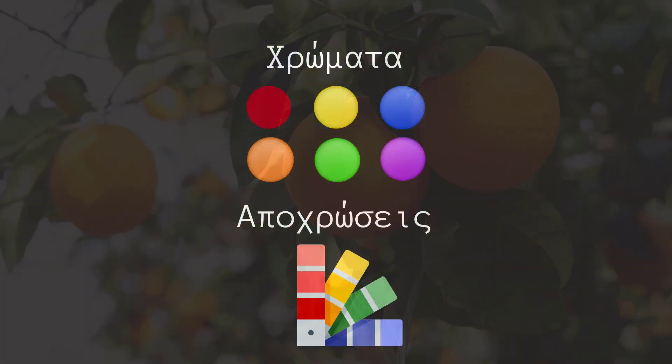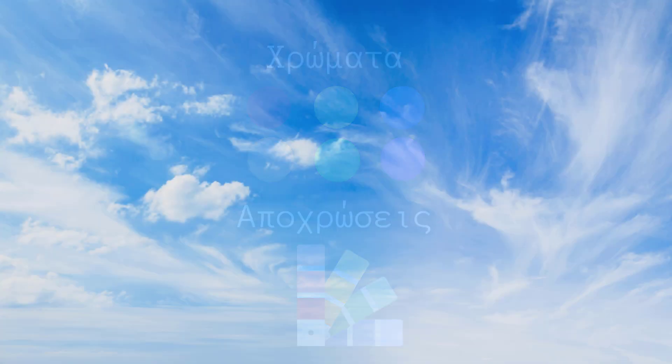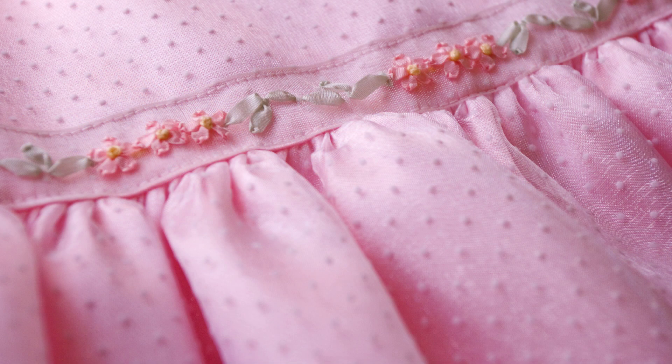Τα χρώματα πρωτογενή και δευτερογενή έχουν ποικίλες αποχρώσεις, δηλαδή πολλές αποχρώσεις. Το απαλό μπλε λέγεται και γαλάζιο. Ο ουρανός είναι γαλάζιος. Το απαλό κόκκινο είναι το ροζ. Το ροζ φόρεμα. Η απόχρωση ανάμεσα στο μπλε και το πράσινο λέγεται συνήθως τυρκουάζ.